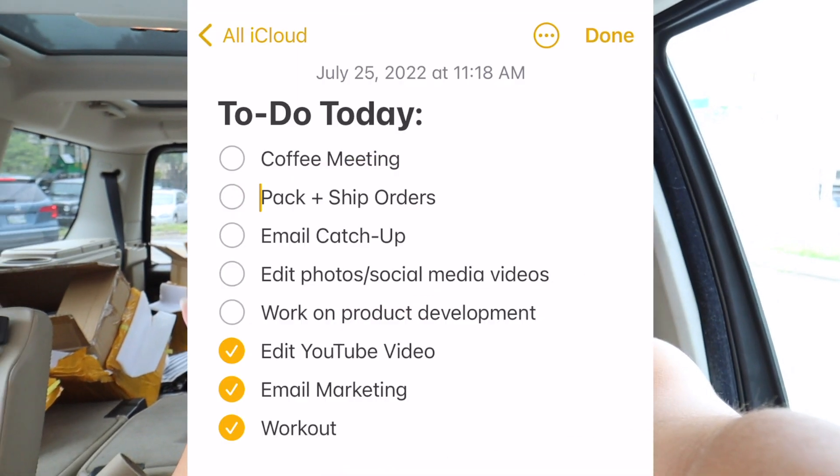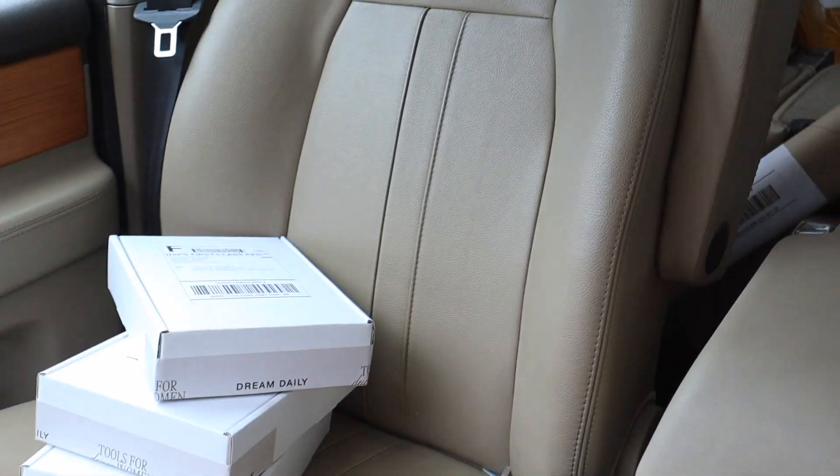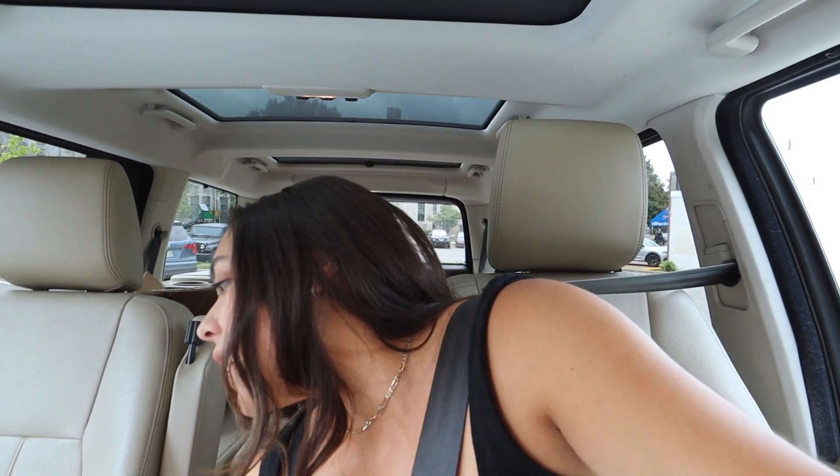We got out of the apartment. I packaged up my orders — we have three going out today: one to Kalina in Utah, Larissa in North Dakota, and Tiffany in California. We're dropping these off at the post office, and to save gas and time I stack my errands. So I left the house for my coffee meeting, dropped the orders off at the post office on the way, and I'm getting to the coffee meeting a little early to grab some lunch. Do you guys see my inventory boxes in the back of my car? My car is my warehouse — I just keep some extra inventory back there.